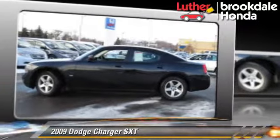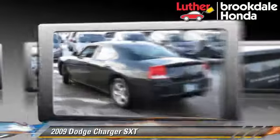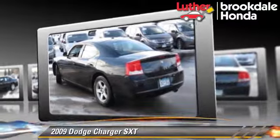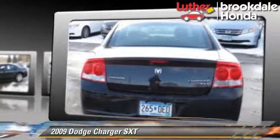The 2009 Dodge Charger SXT, powered by a 3.5-liter V6 engine with a 4-speed automatic transmission, this vehicle gets up to 23 miles per gallon.